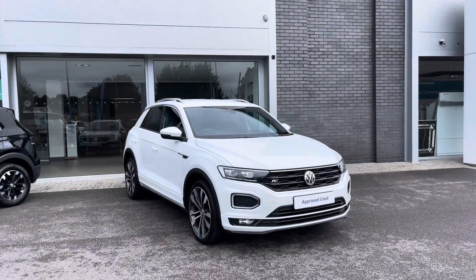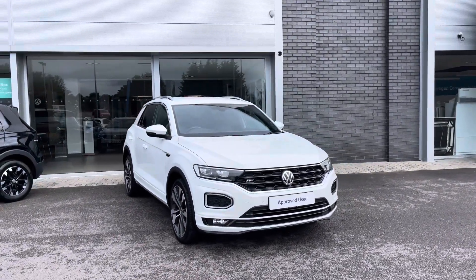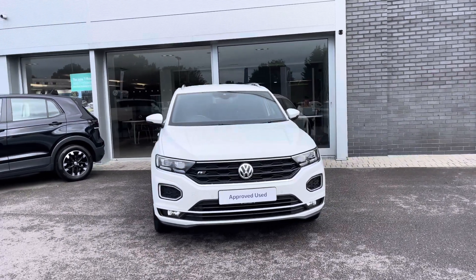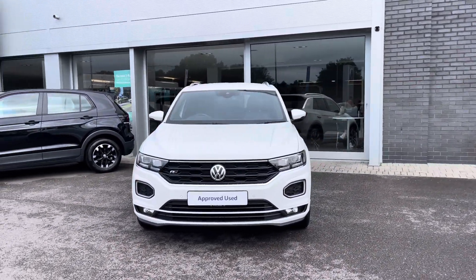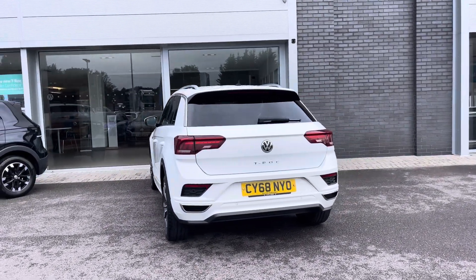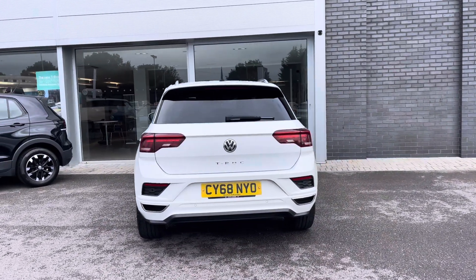Hi, I'm Shannon from Wrexham Volkswagen and I'm going to be showing you around one of our approved used vehicles. Here we have a 68 plate T-Roc R-Line, which is a 1.6 litre TDI manual with an engine output of 115 PS. This compact car comes finished in pure white solid paintwork, covering 49,893 miles.